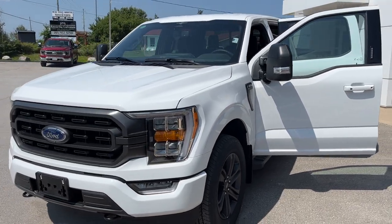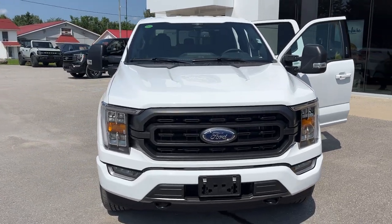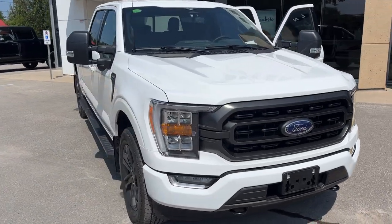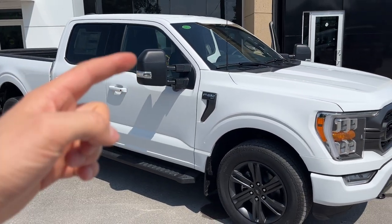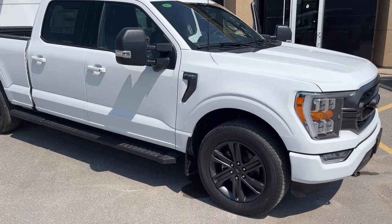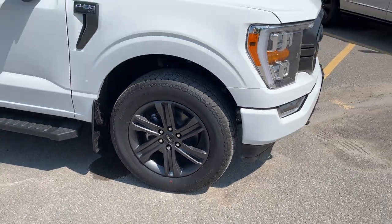2023 Ford F-150 XLT-302A in Oxford White with the XLT Sport package, so you get the color-matched bumpers and door handles. This one is also equipped with the manual telescoping trailer tow mirrors, and you're rolling on 20-inch dark gray aluminum alloy wheels with all-terrain tires.